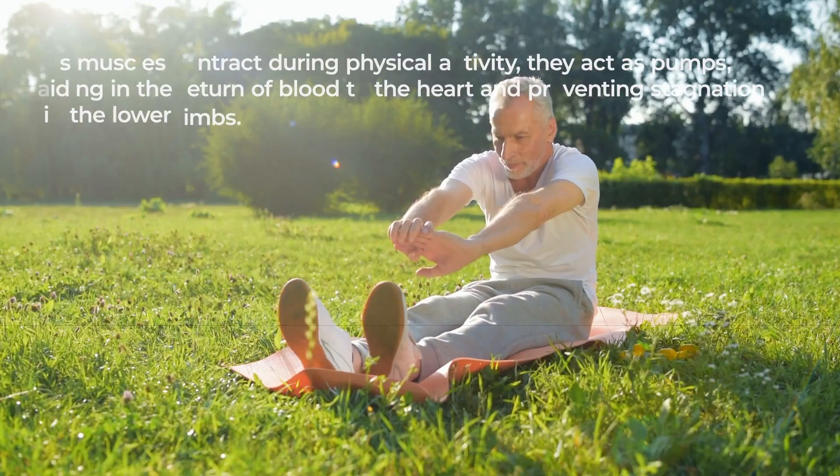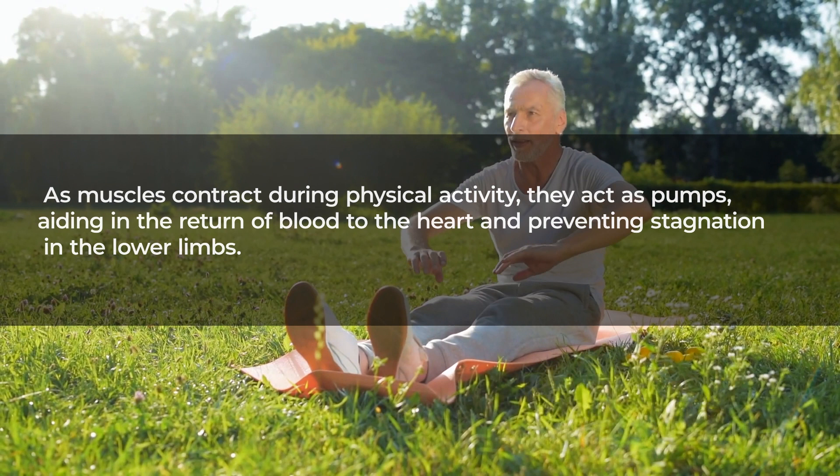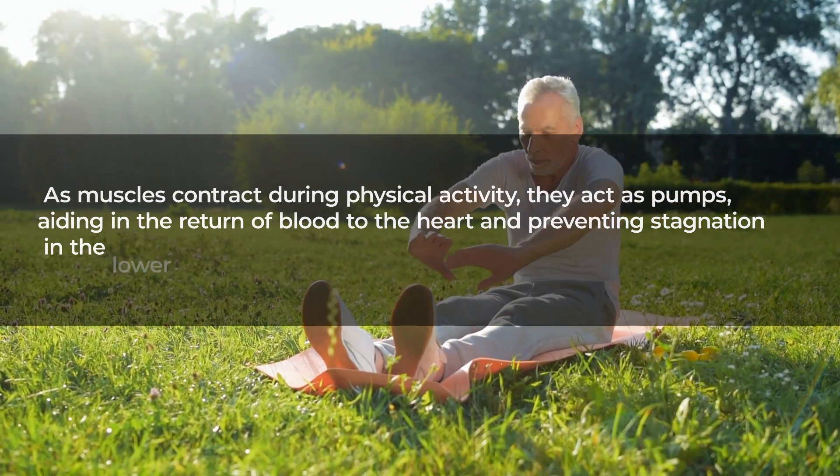Exercise also promotes the development of robust, flexible blood vessels, enhancing their ability to adapt to varying circulation demands. As muscles contract during physical activity, they act as pumps, aiding in the return of blood to the heart and preventing stagnation in the lower limbs.